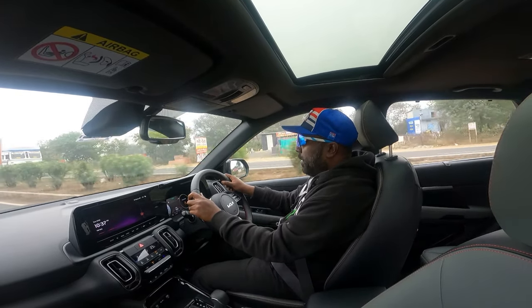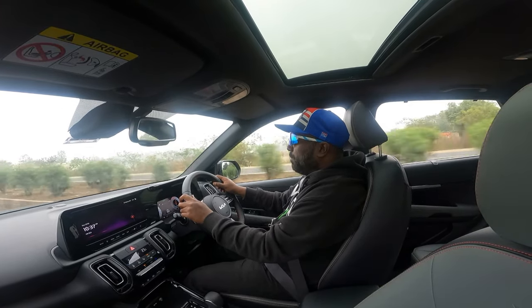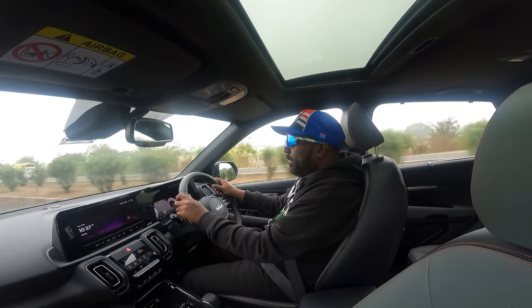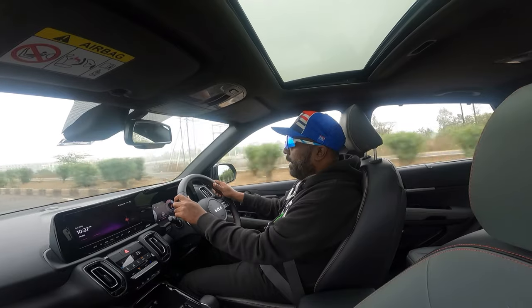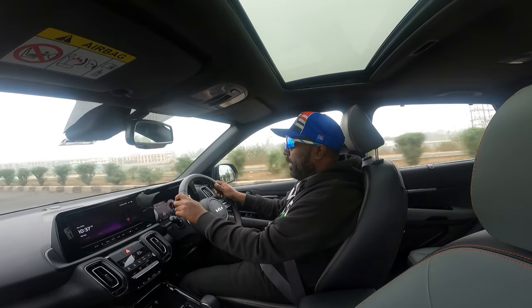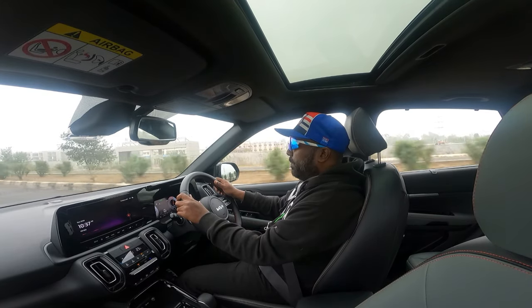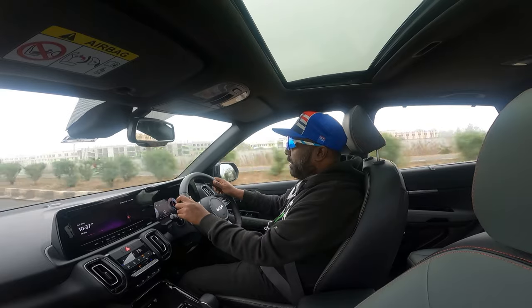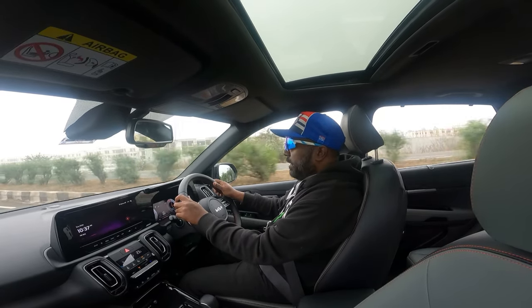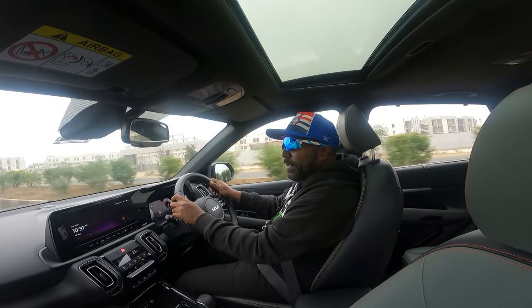The best part is the acceleration that the 1.5 litre CRDI diesel has on offer — a tried and tested powertrain. The NVH levels are well contained. It's cruising quite effortlessly at triple digit speeds and it's ironing out the undulations like a champion.